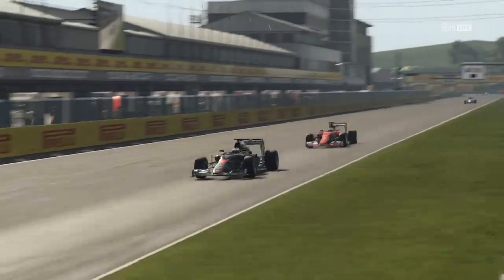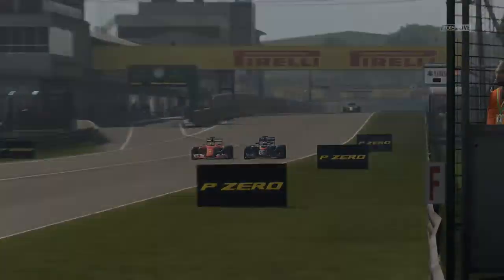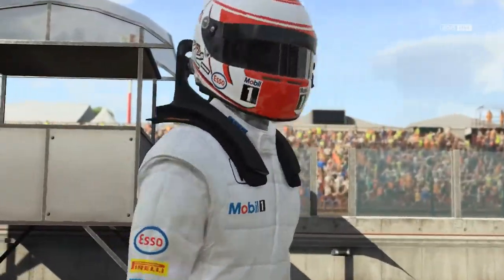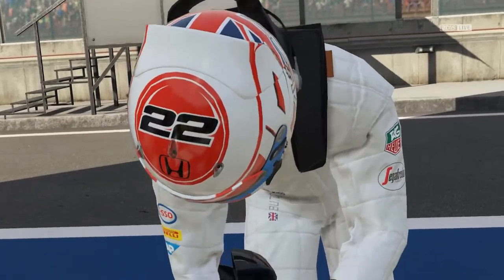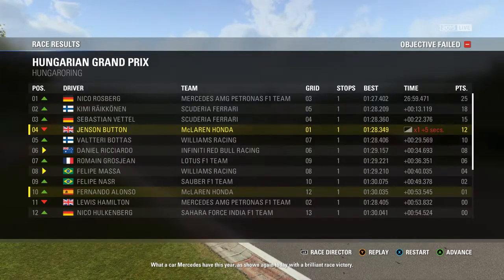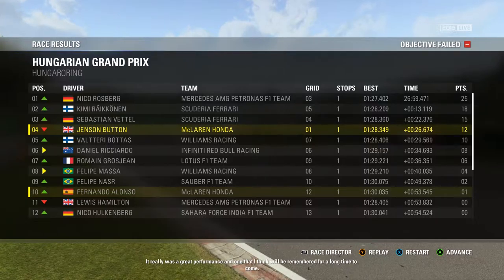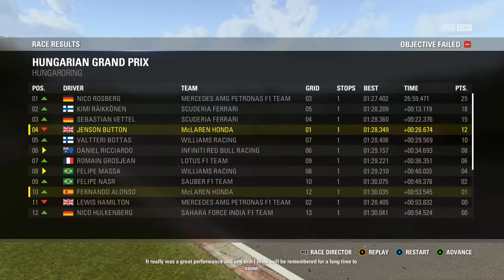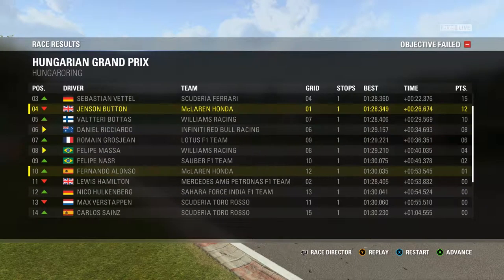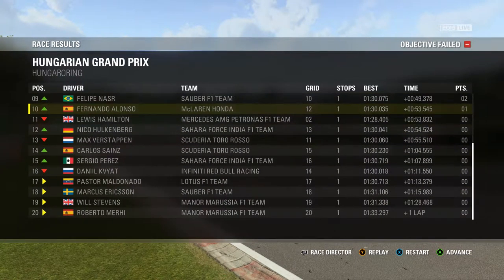What a cracking race by Jenson Button today — he's not going to have another race like that. Just wow. Finishing in P4, and the team is disappointed because we got P1 in qualifying, but we all knew that was never going to stick to the end of the race. The car Mercedes have this year, as shown again today with a brilliant race victory, was a great performance and one that will be remembered for a long time. That's it for today's Grand Prix — from Antoni, it's goodbye and see you again next time. What a brilliant race — Nico Rosberg winning the race, Lewis Hamilton finishing in 11th.